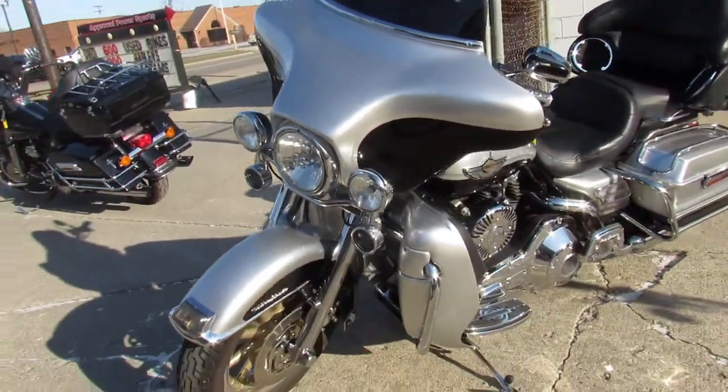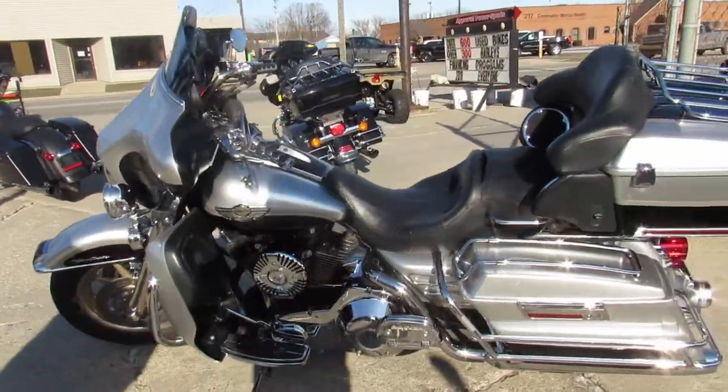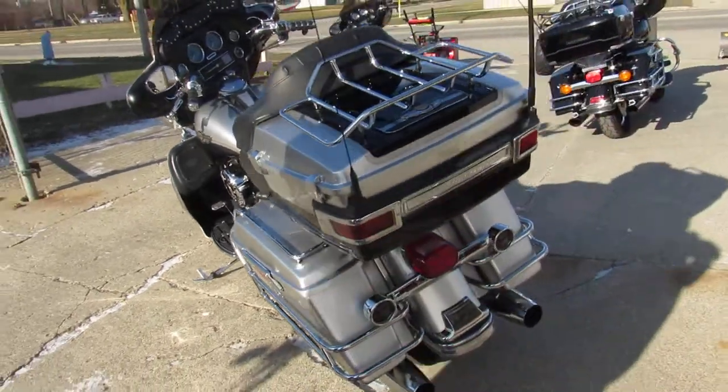Here's a 2003 — it's the 100th Anniversary Edition. All stock, no modifications, super clean bike. Paint and chrome shine like new. Hard to find bike, guys.